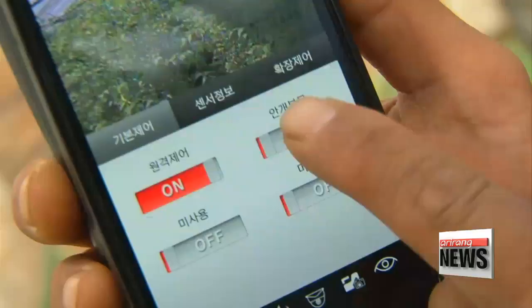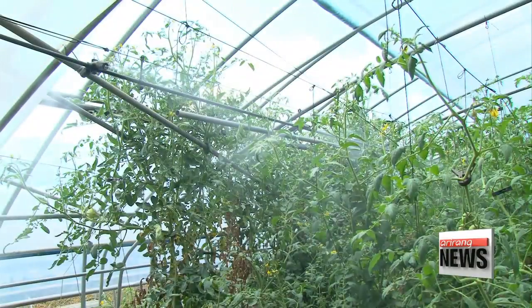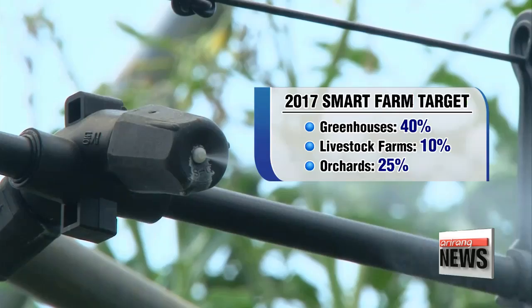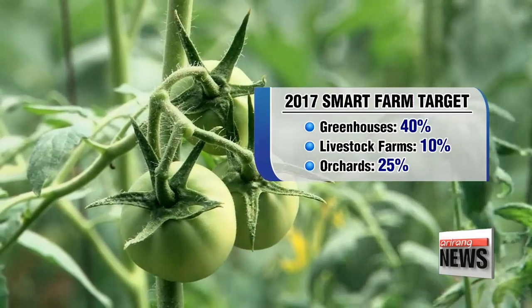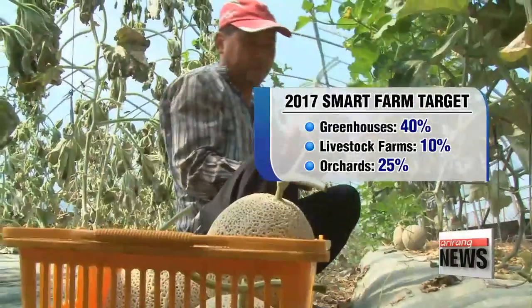So expanding the smart farm program will be a key part of overcoming the labor shortage. The government hopes to convert 40 percent of greenhouses, 10 percent of livestock farms, and 25 percent of orchards into smart farms by the end of this year.